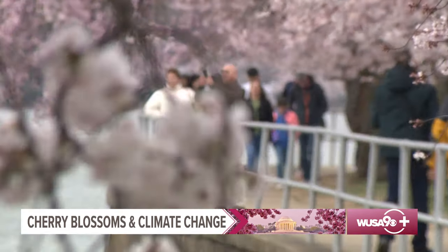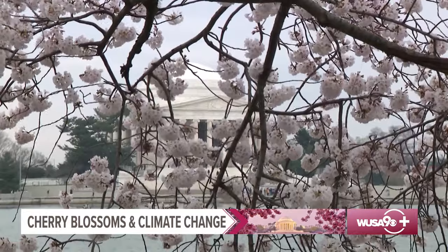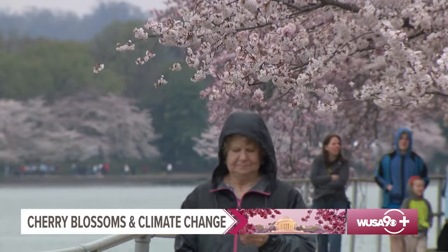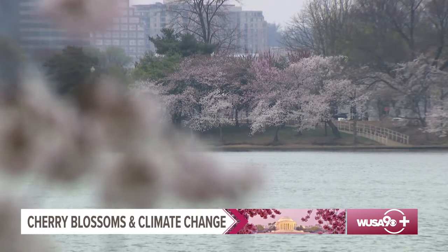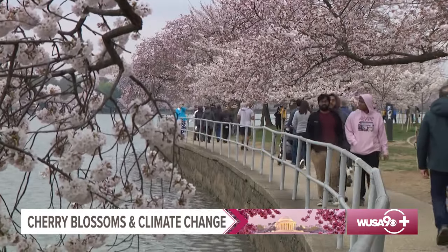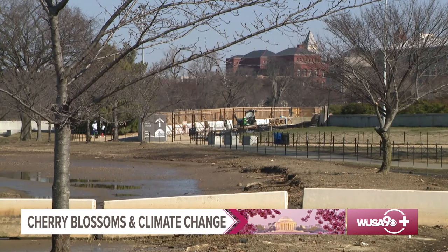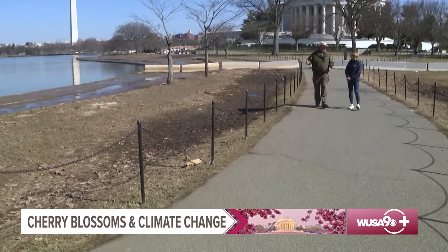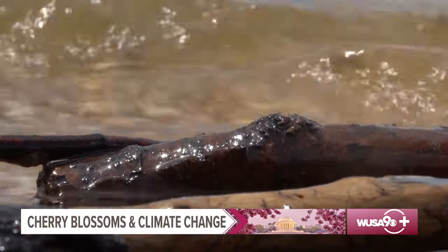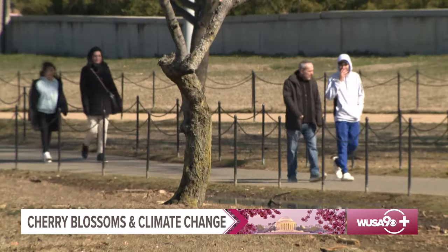And warming global temperatures have been undeniably pushing peak bloom earlier and earlier. Over the last 10 years or so, we are seeing the trend almost every year with peak bloom coming earlier than that average date of April 3rd or April 4th. But the bloom time of these iconic cherry trees is only one impact of climate change. Sea level rise combined with sinking seawalls around the Tidal Basin has led to flooding twice a day, every day. Ten years ago, that was an incident that happened a couple of times a month. We're at low tide right now, but you can see the effects of all that, and that inundation of water wreaks havoc on tree roots.